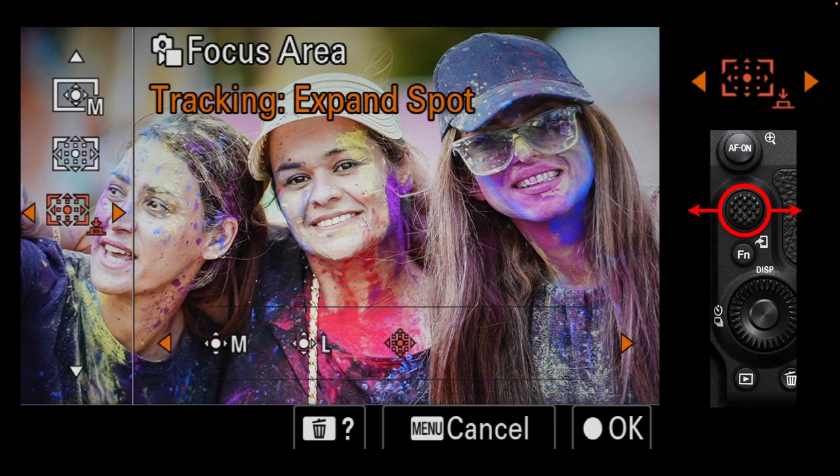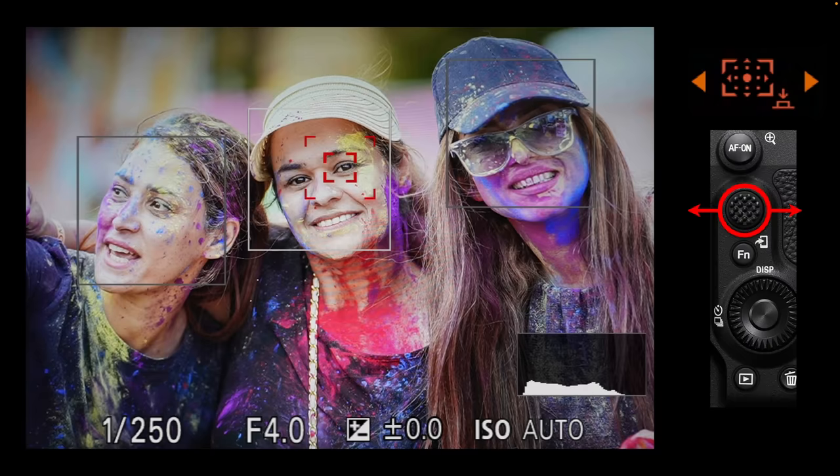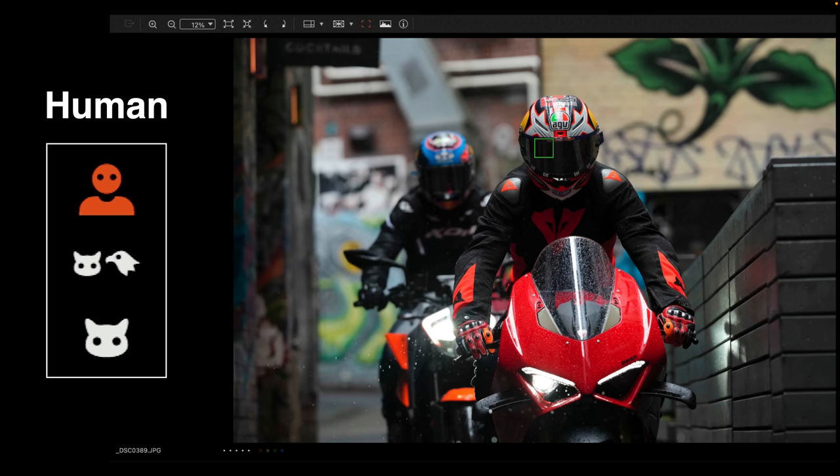Here's how to use tracking expand spot to highlight a face not in the center of the frame. Moving the spot AF point to the right makes that face the priority; moving it to the left makes that one the priority. Half-pressing the shutter then sends the eye AF to the selected face. So we can use the spot AF point to prioritize one specific face when multiple faces are identified within the frame.